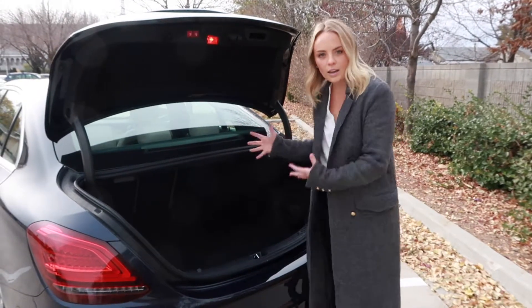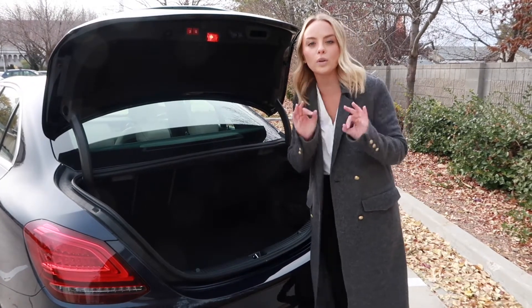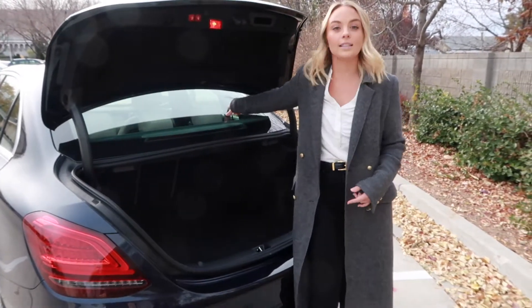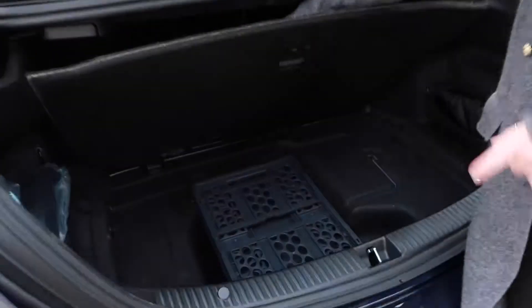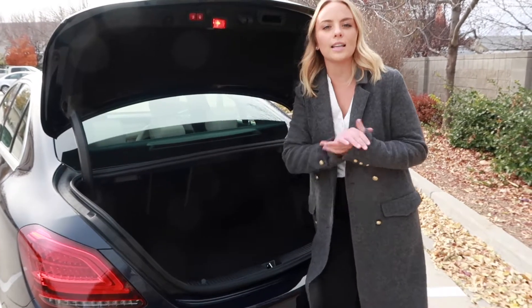We are now at the trunk of the C300, which is quite spacious and has a few really cool details to show you. Pulling this lever allows you to fold down the seats in the back. We have a really cool storage box right there, as you can see, and we also have anchors for storage and anchors for a car seat.